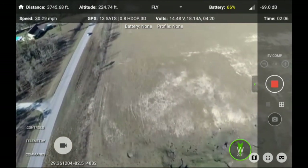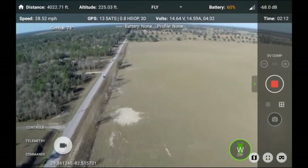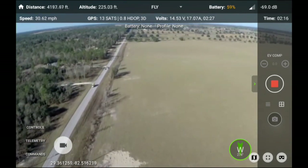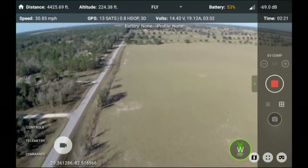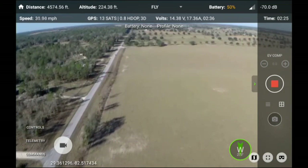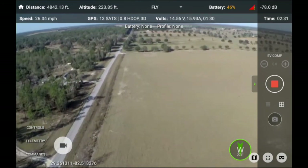Battery is getting low — 47%. Battery is getting low — 42%. We're gonna turn it around because the battery is getting low. Battery is getting low — 37%.